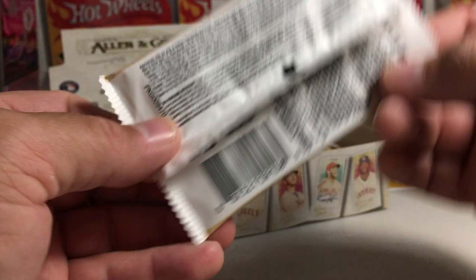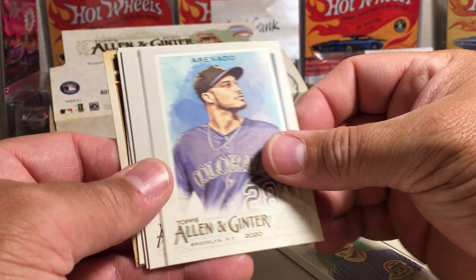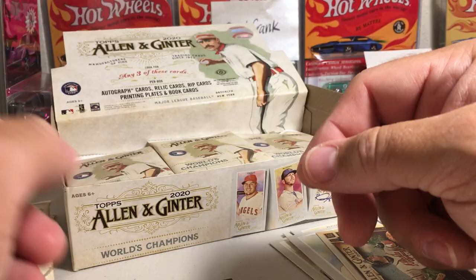Here are the pack odds if you want to read up on those — of course, that would be hobby pack odds. Nomar Garciaparra, Anthony Rizzo, Nolan Arenado, Salvador Perez, Rafael Devers, Blake Snell, Charlie Blackmon, Chipper Jones — just a regular mini. It would be cool if we got one of those stained glass minis.